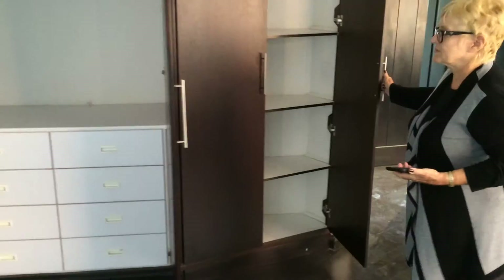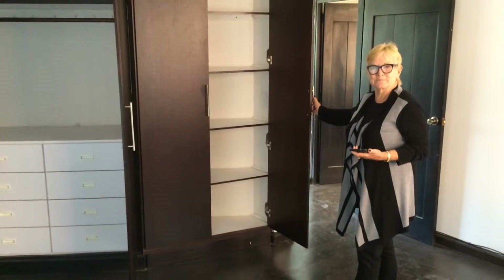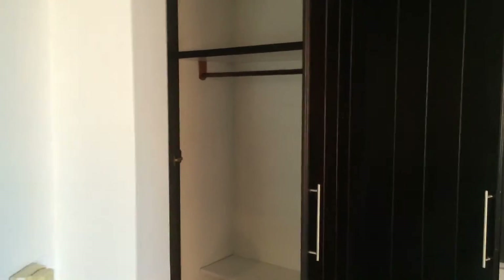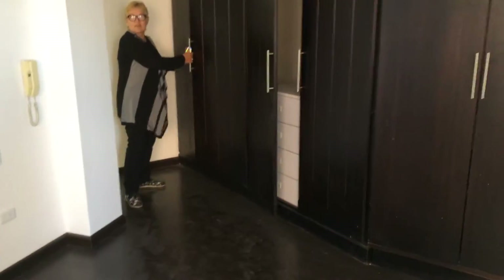And the entire wall of closets is just... more closet space. More closet space. So we have an amazing home.